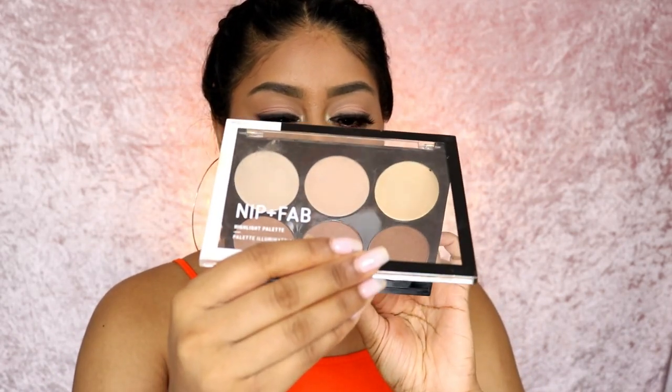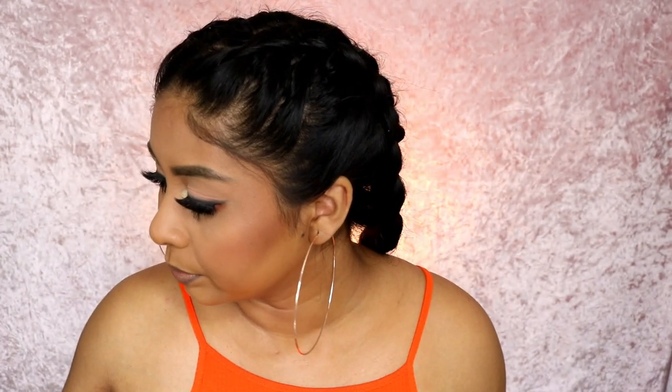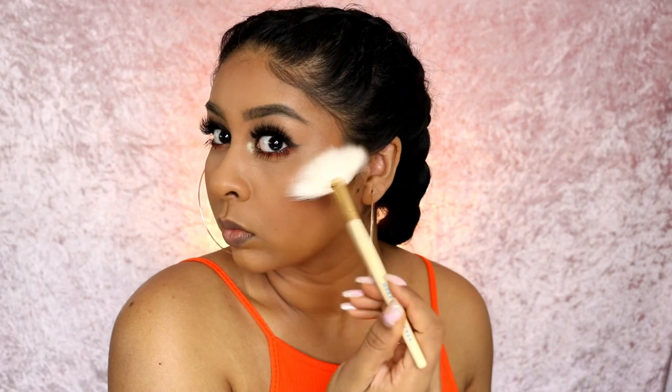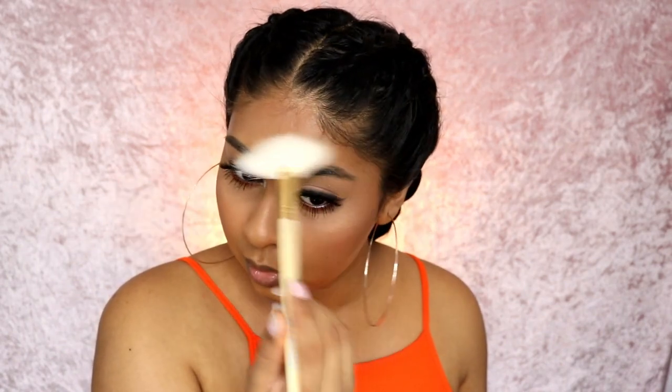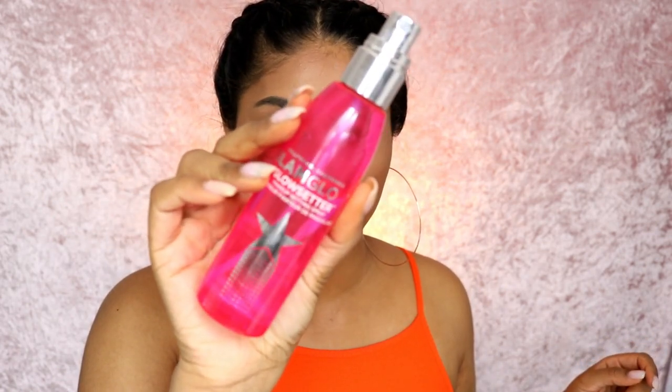For highlight, I have the Nip and Fab highlight palette - the Stroboscopic palette. I'm going to go in with this shade first and then put this on top to mix the two. I haven't used these palettes in a while so I wanted to use them. Look at that highlight! I'm going to set everything with my Glamglow setting spray - this stuff smells amazing.